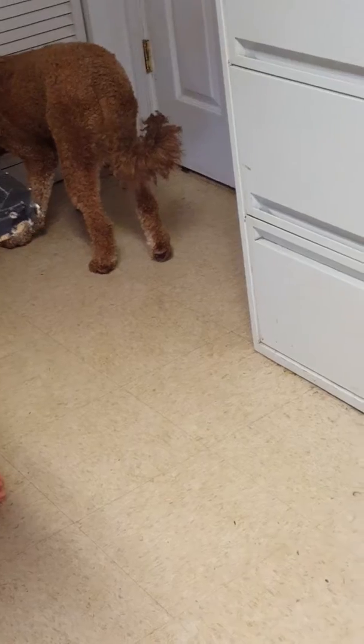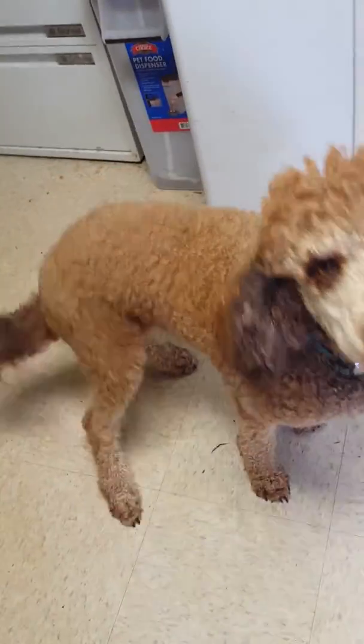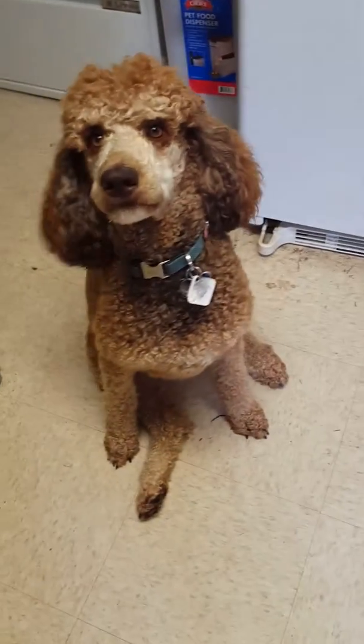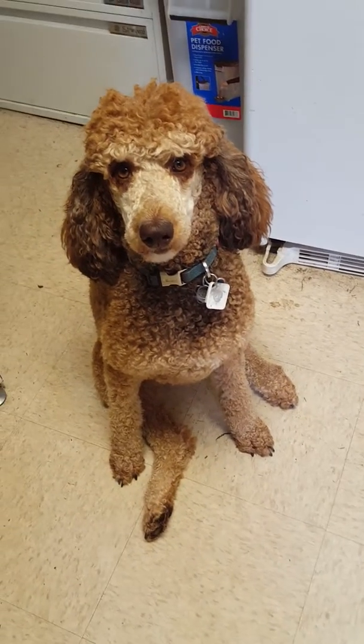She's the only one of my dogs — and by far not the biggest one — that would scale the baby gate we have to keep them all downstairs. Sweet as she can be, loves to give kisses, would love to be a lap dog. She just needs some TLC for that leg and more rest than she's getting here with all my other dogs.